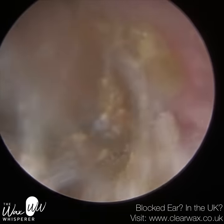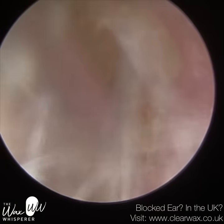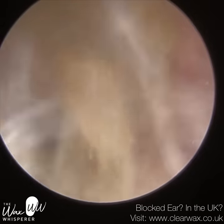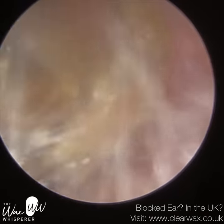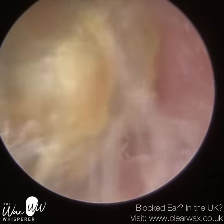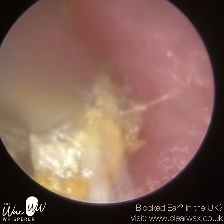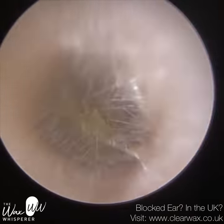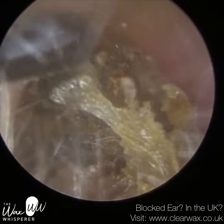That natural migration of skin is really important for the ear. First of all, it prevents the build-up of dead skin plugs like this patient's — when epithelial migration doesn't work, they suffer from a dead skin plug like this. It also helps to transport any wax sitting on the surface of the dead skin. Think of it like a conveyor belt — it slowly moves out of the ear, naturally transporting debris and wax with it. It's the ear's self-cleansing mechanism.